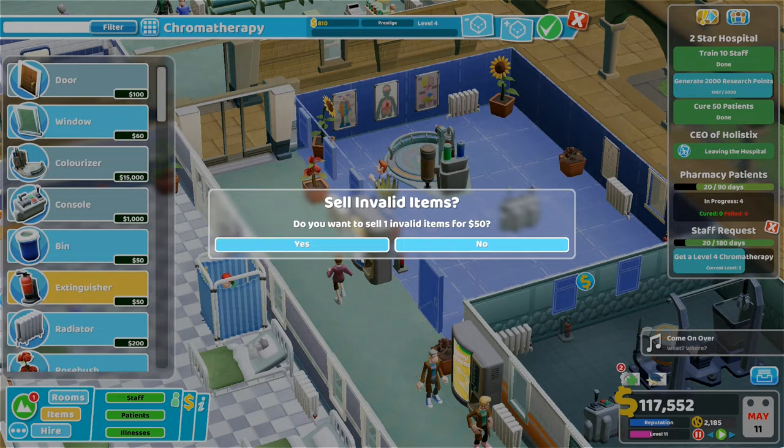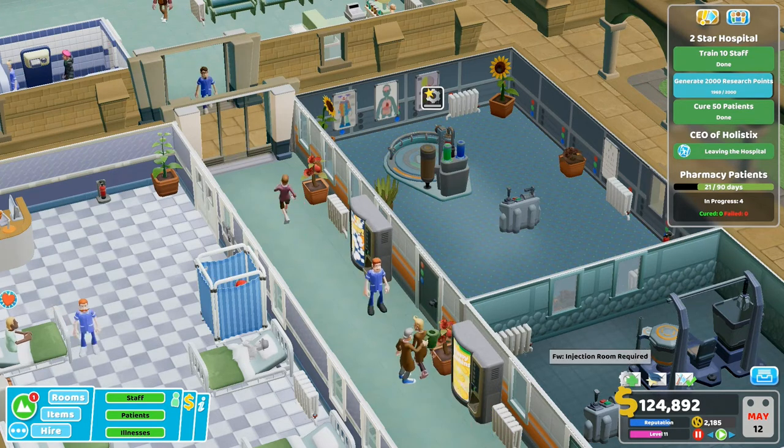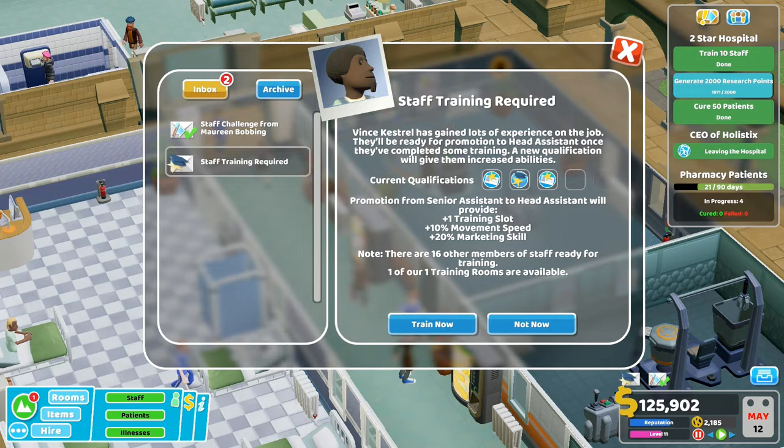Do you want to sell one invalid item? Is that going to take it down? No, level four - we still got it. Injection room required. A patient with mood poisoning is seeking treatment - you need to research the injection room. We should send the patient home. I hate sending them home.